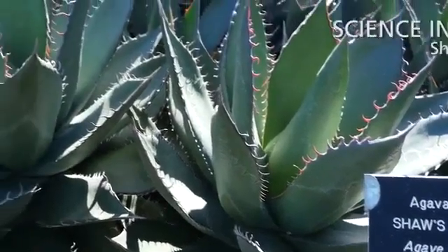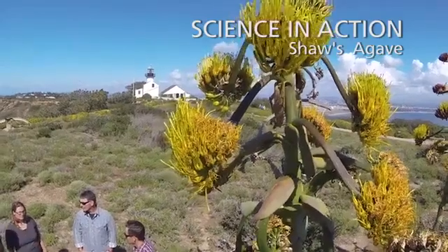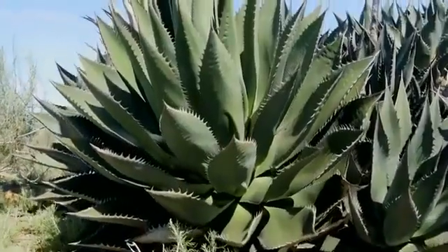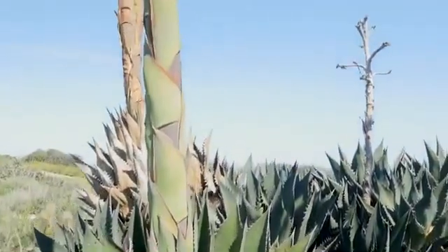We're here with Shaw's Agave, which is Agave shawii subspecies shawii. It's a plant predominantly from Baja California, but it's still known from two native populations in the U.S. One of those was recently fairly heavily obliterated by the construction of the border fence, and so it's really a plant of considerable concern here in the United States.